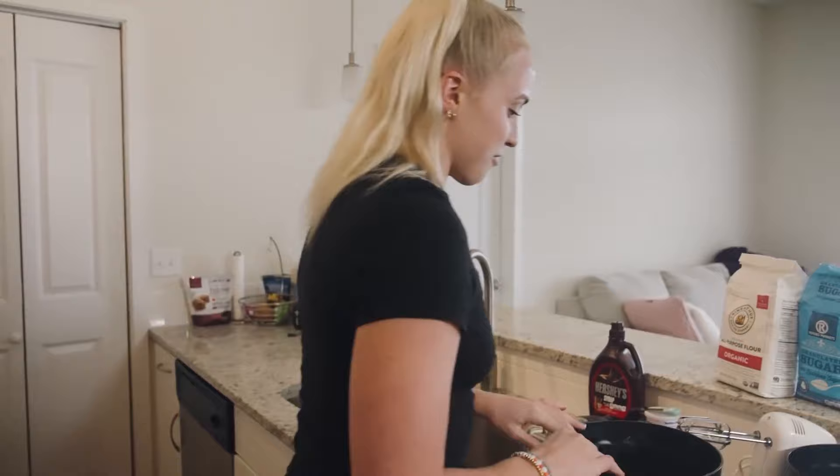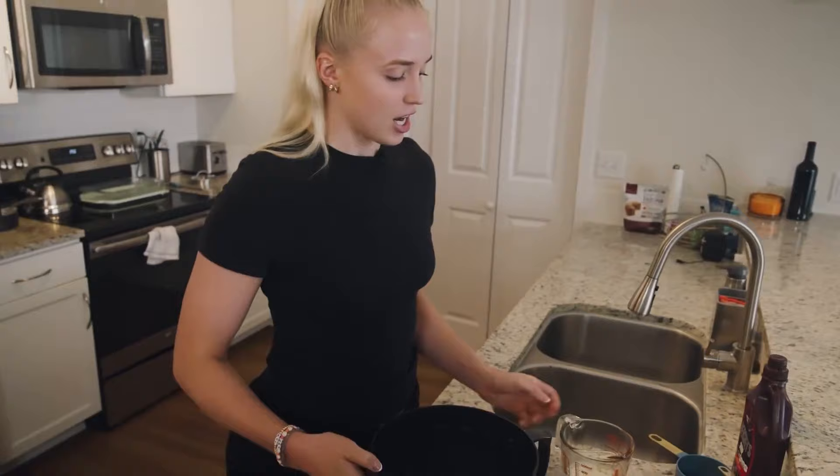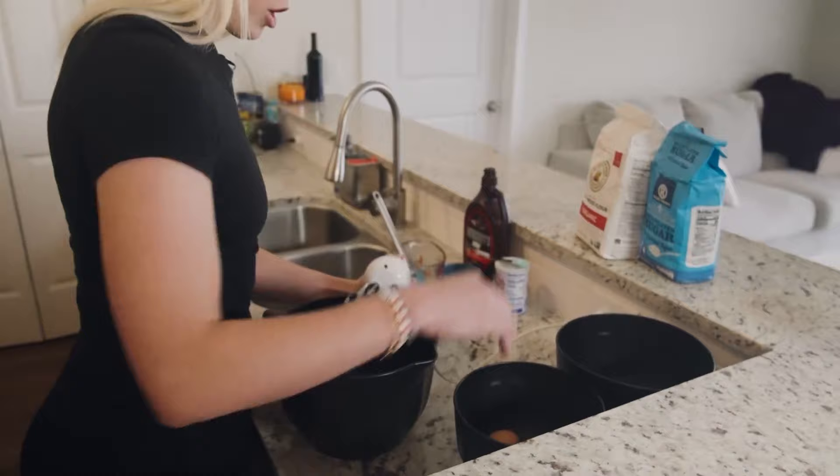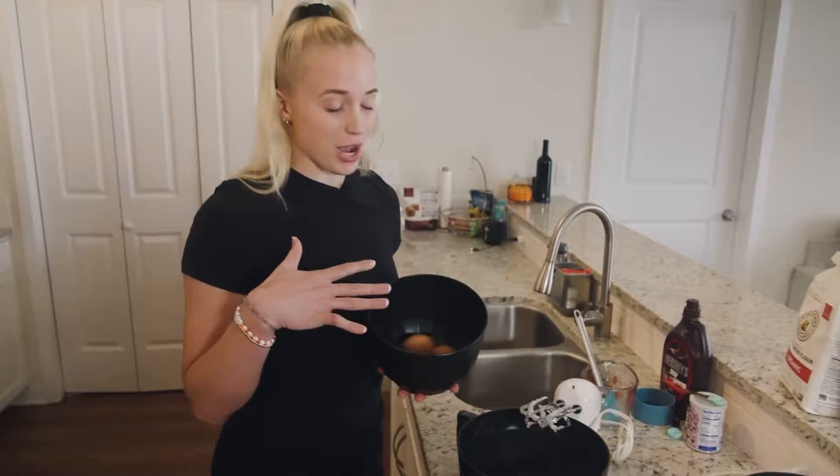First off, you always start with the sugar and the butter. We want to cream that together first, so I have my sugar and I have my melted butter. Next we're gonna go ahead and hit it with our eggs — I got my eggs in my bowl right here. I like brown eggs, you know, whatever your preference is.